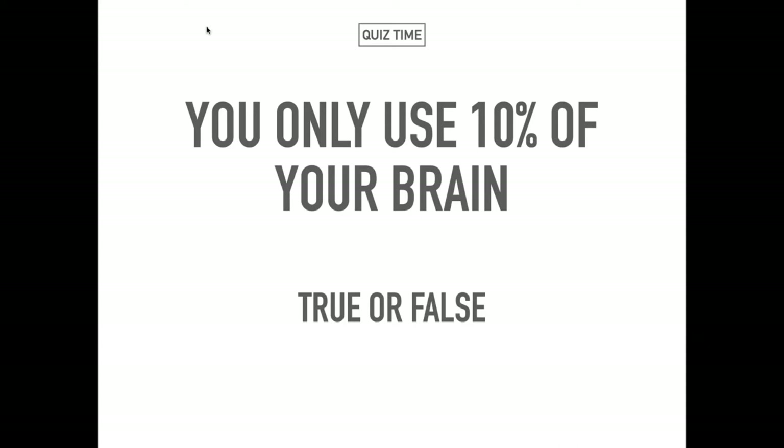I want to ask you a quick quiz question. Hopefully you or someone with you can use the chat box to answer. It's a true or false question: some people say that we only use 10% of our brain. Do you think this is true or false?